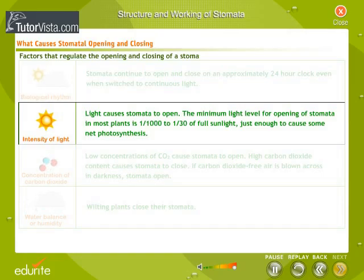Intensity of light: light causes stomata to open. The minimum light level for opening of stomata in most plants is 1/1000 to 1/30 of full sunlight — just enough to cause some net photosynthesis.